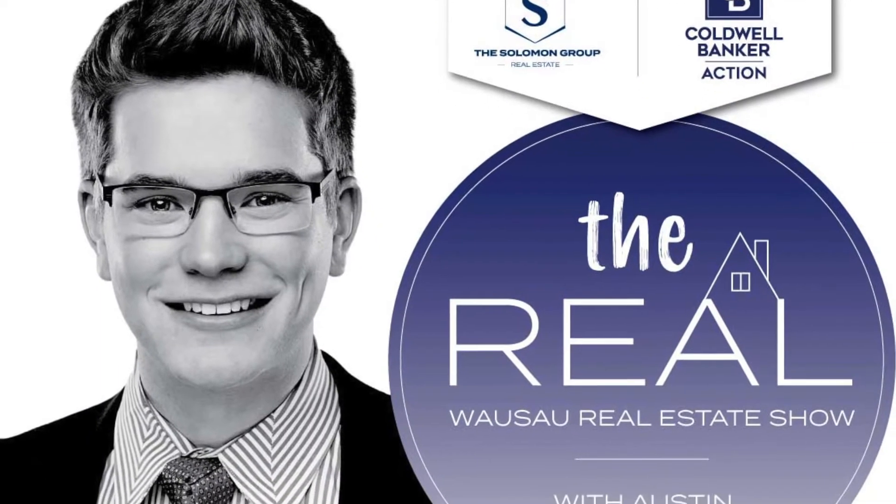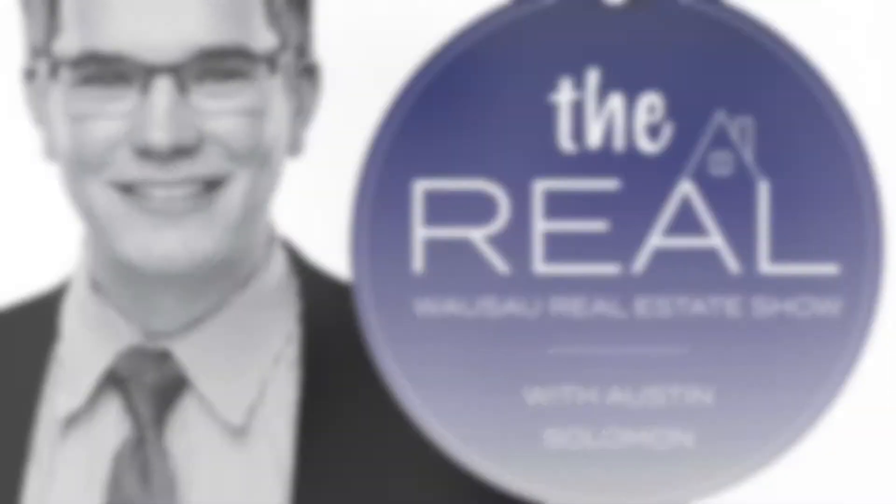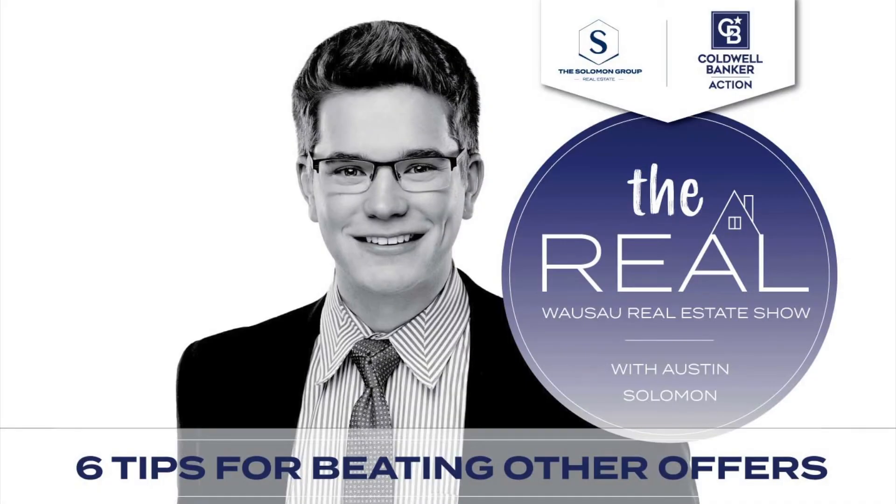Hey everybody, it's Austin Solomon and welcome to this week's episode of the Real Estate Show. Today we're talking about six tips for beating out other offers. With the spring market in swing and the market going crazy, there's a shortage of houses and it's very common for a home to have multiple offers on it. Here are six things you can do to put yourself in the best position.